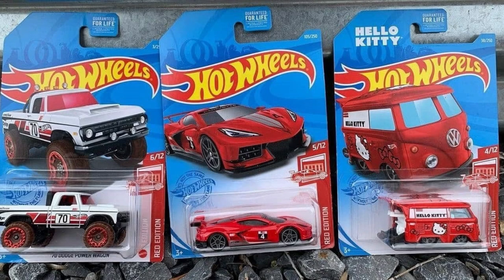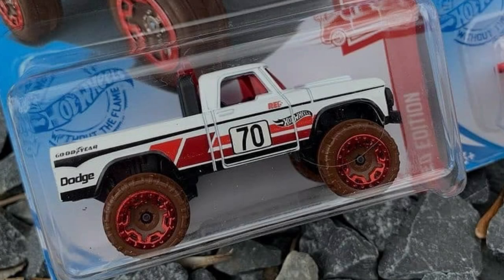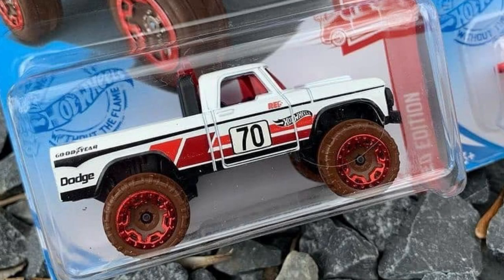Recently, Hot Wheels has decided to release the Red Edition Series. Featured cars include the 70 Dodge Power Wagon and a Corvette, which looks great in red. It is also the second time that Cool Combi has been in the Red Edition Series.